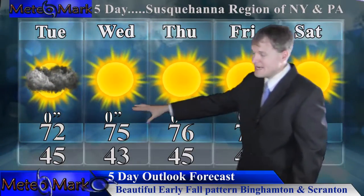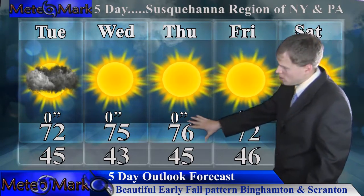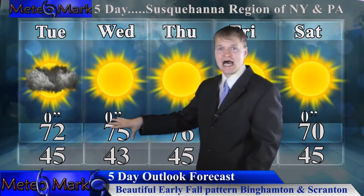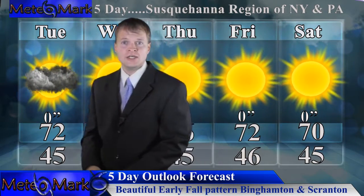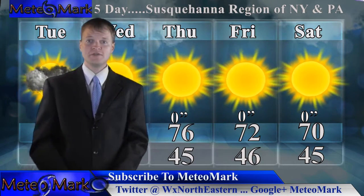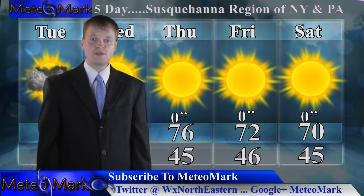Here's your five-day outlook stretching from Tuesday through Friday. Every day looking mostly sunny. Lows in the mid to upper 40s near 50 — good sleeping weather. Highs approaching the low to mid 70s, maybe some upper 70s toward the end of the forecast period later in the week. That's going to do it for this edition of Weather Northeastern.